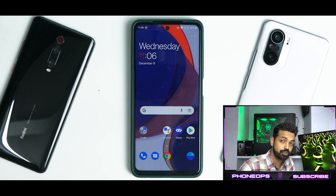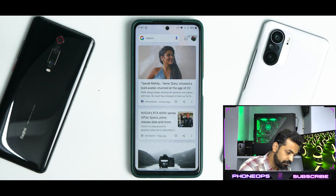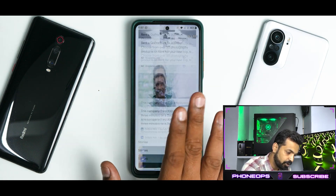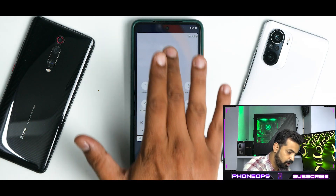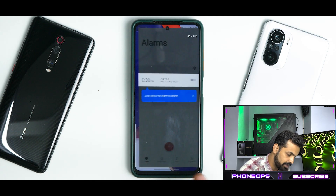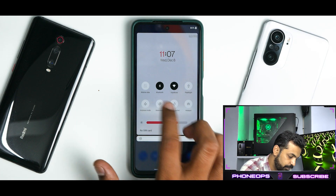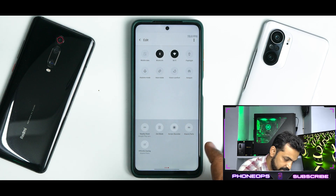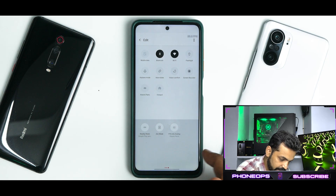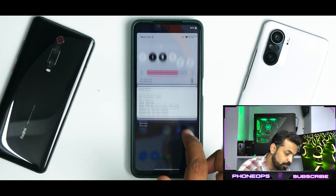The moment you boot into this ROM, in typical OxygenOS style, you get a very clean user interface that looks really great and works fine. To the left you have Google Feed, which works absolutely fine. Swiping gives you quick tiles and the clock. You have almost all OnePlus applications, and in quick tiles you have flashlight, auto rotate, vision comfort, hotspot — you can edit and add more features. Zen mode is present, screen recorder is present, and Xiaomi parts is available here including the FPS info overlay, which works fine.